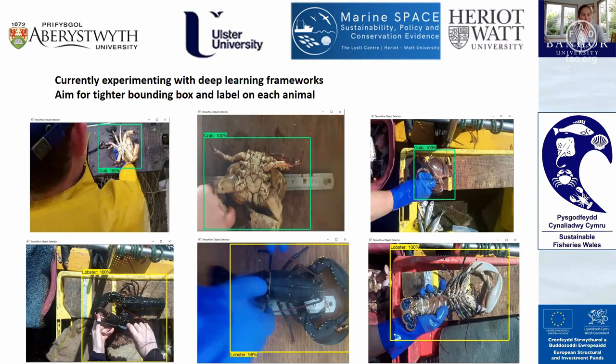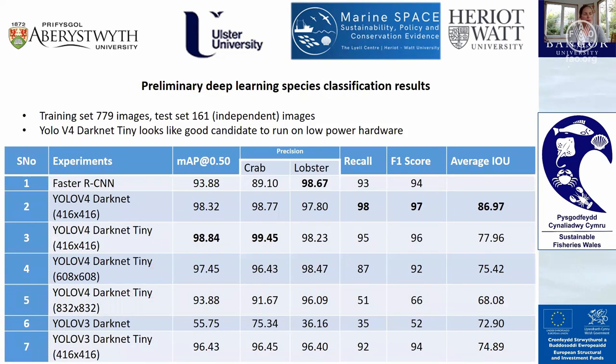These are the types of pictures we're getting. The first stage of the AI is to identify whether it's a crab, a lobster, or something else in the frame. Aberystwyth University have been leading on this aspect, experimenting with deep learning frameworks to get a tight bounding box and label on each animal. You can see the types of images we're getting from a variety of boats. For the lower-power hardware we're using, Darknet Tiny looks like a good candidate, with good precision across both crab and lobster species identification.